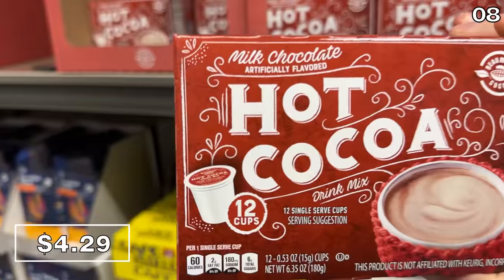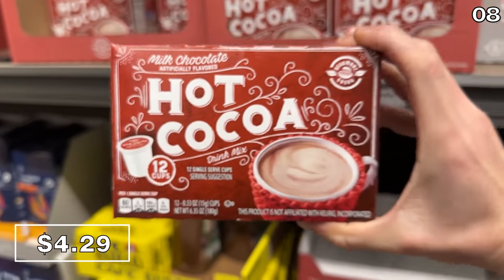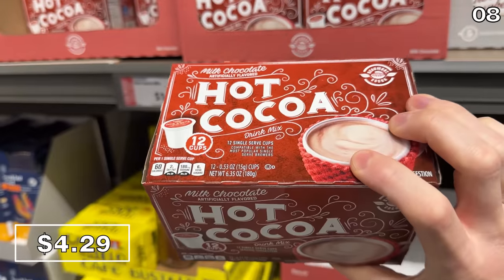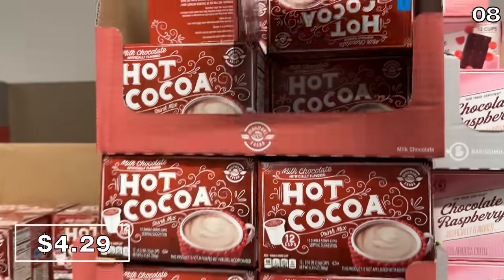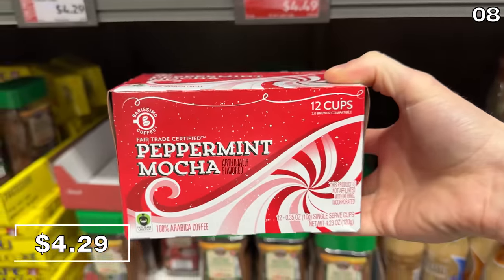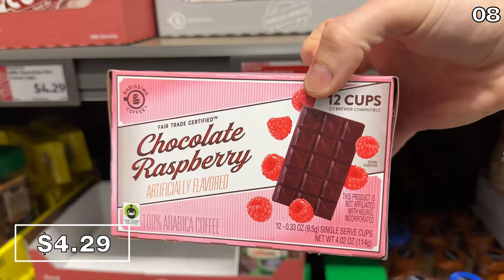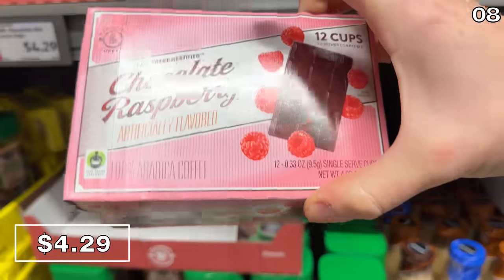Hot cocoa Keurig pods at $4.29 are extremely convenient if you're a hot chocolate drinker, and $4.29 for a pack of 12 is not a bad price for the convenience factor. For the coffee drinkers, peppermint mocha or chocolate raspberry pods are $4.49 for a pack of 12.